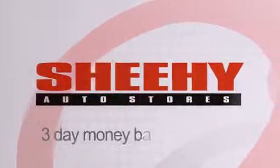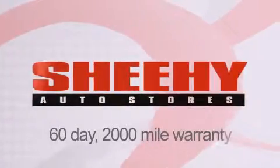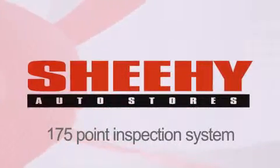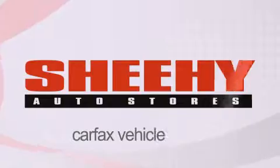Every Sheehy Select used vehicle comes with a three-day money-back guarantee, a 60-day 2,000 mile warranty, passes a state inspection and our 175-point inspection system, and comes with a Carfax vehicle report.